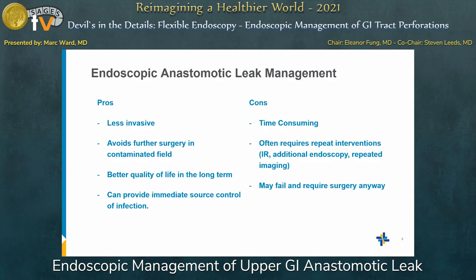One important point with internal drains and EVAC therapy is that they can provide immediate source control. If you have an unstable patient — tachycardic, elevated white blood cell count — it's not unreasonable, if you have the experience, to start with one of these therapies because the infection control it obtains is pretty drastic. The cons are that it's time-consuming; with six or seven EVAC exchanges, it can add up, though it can still lead to better long-term quality of life.